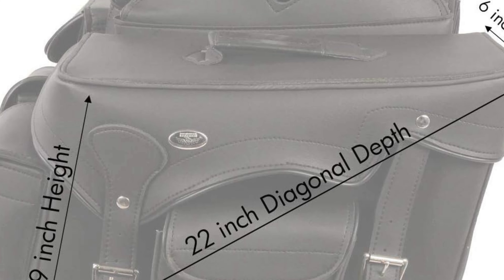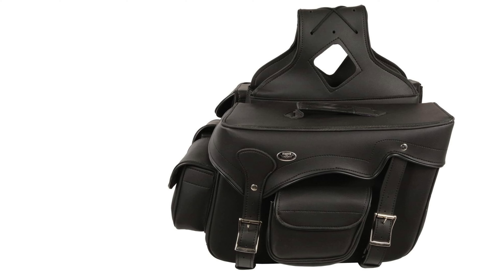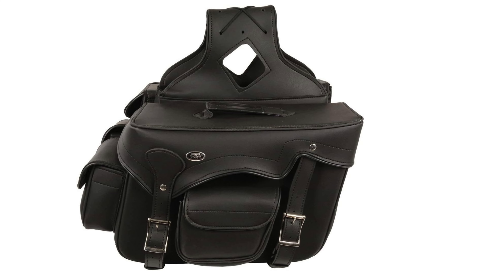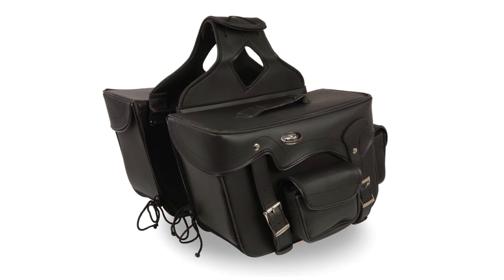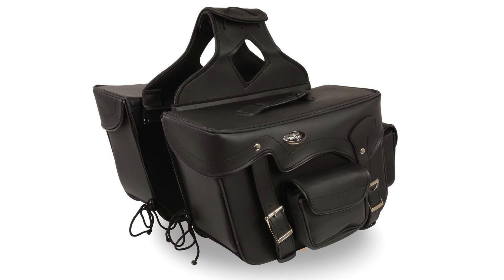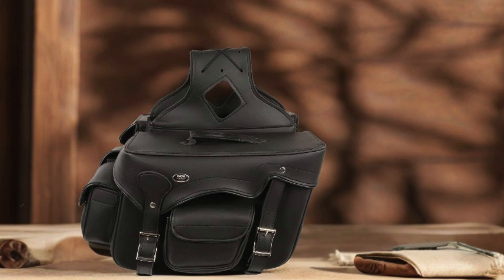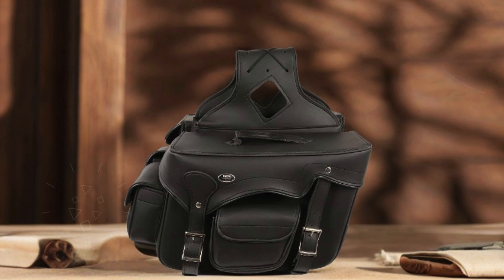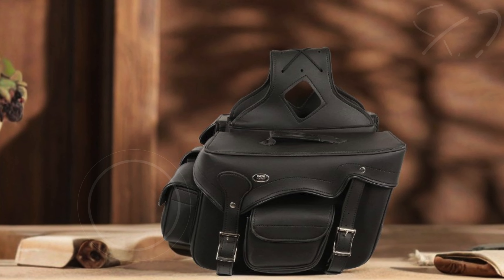Designed to be versatile, these saddlebags fit seamlessly on various motorcycle models, allowing you to personalize your ride with ease. Whether you're going on a weekend getaway or commuting through the city, the Milwaukee Leather SH66602 Zip-Off Double Pocket PVC Throw-Over Motorcycle Saddlebags are a fantastic choice for anyone seeking practicality and style. Their robust construction, reflective features, and thoughtful design make them an essential addition to your motorcycle gear collection.